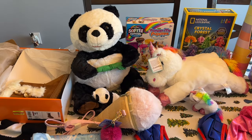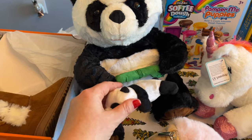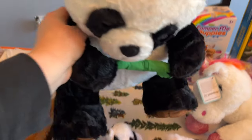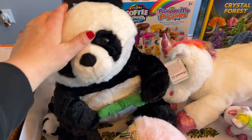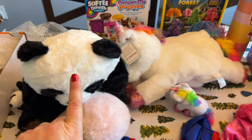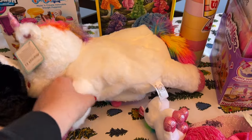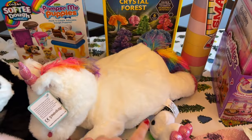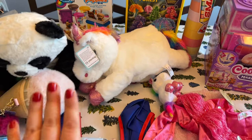One thing she asked for was a panda bear with babies, so I got this on Amazon. It's a panda bear and you unzip her and she has babies inside. My daughter got the puppy dog surprise one last year and loved it, so that's why she wanted the panda one and the unicorn one. They each come with three babies inside and you can zip it up and put them back in or take them out — it's one of her favorite things.